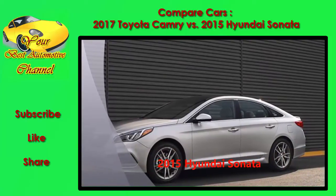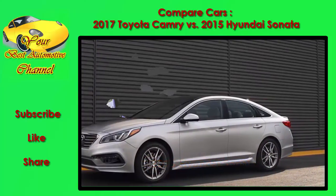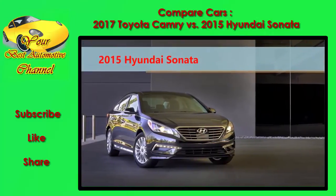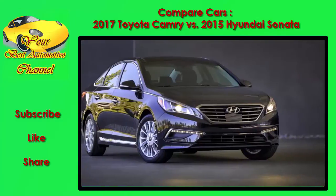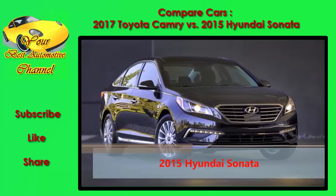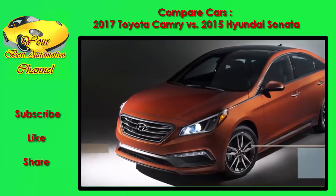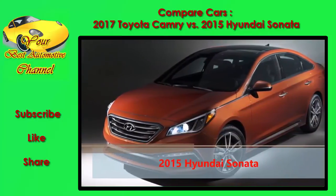Both models offer enough confidence to satisfy almost anyone short of a serious driving enthusiast. Steering feel and precision remains a sore point for the Sonata, however, and we're happier with the Camry's more settled ride and handling tune. The Camry SE includes a stiffer suspension and other upgrades that make it more fun to drive, and overall we choose the Camry for its better steering and more buttoned-down driving feel.